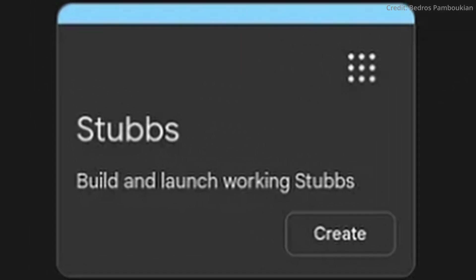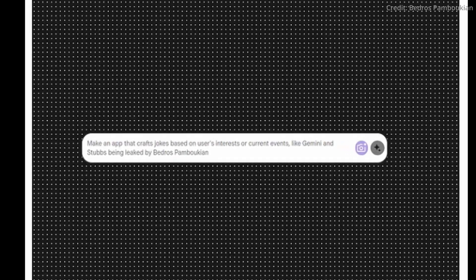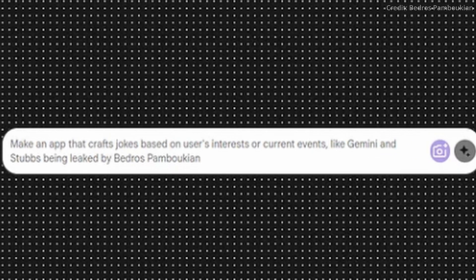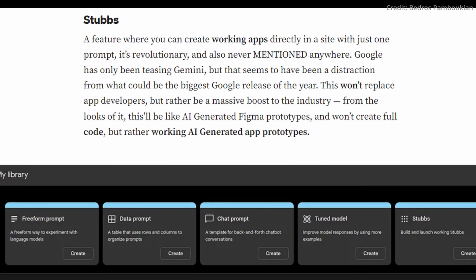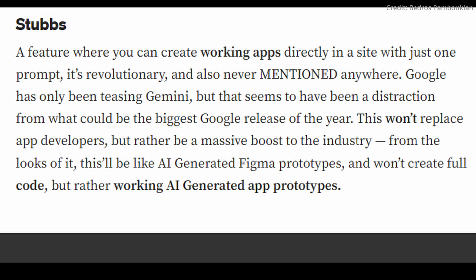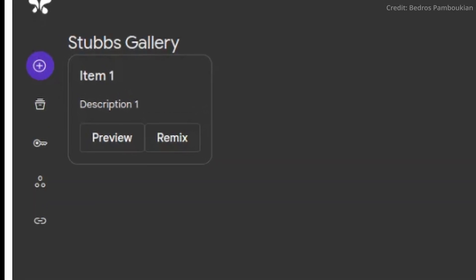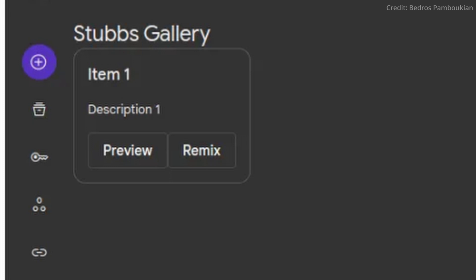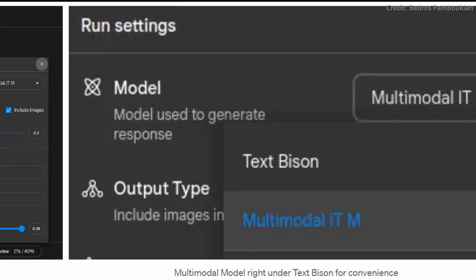Stubbs is a feature that was previously shrouded in mystery, but has now come to light as an invaluable tool to help users effortlessly create and launch AI-generated app prototypes within Makersuite. Stubbs could be an entire revolution disguised as a feature, because it empowers users to generate, deploy and share functional app prototypes with unparalleled ease, regardless of the user's individual technical skills. The inclusion of a Stubbs gallery, where users can publish, remix and draw inspiration from a wealth of shared prototypes, looks primed to set the stage for a collaborative and innovative ecosystem where anyone can participate.